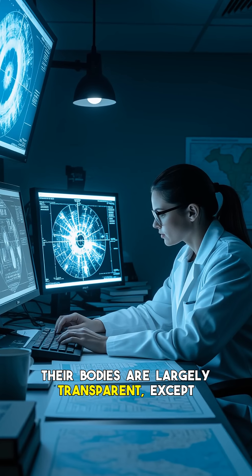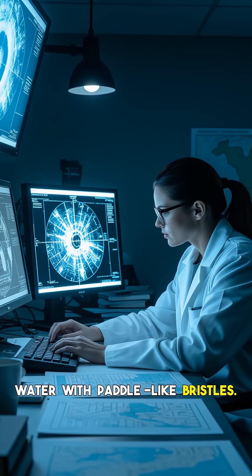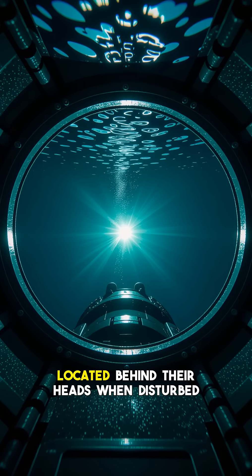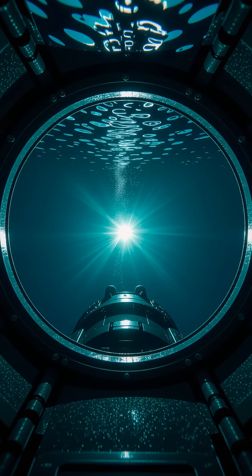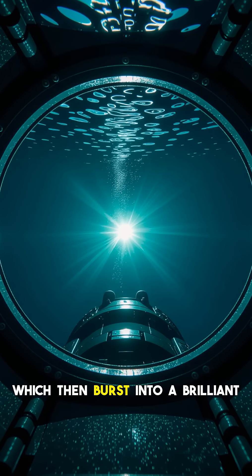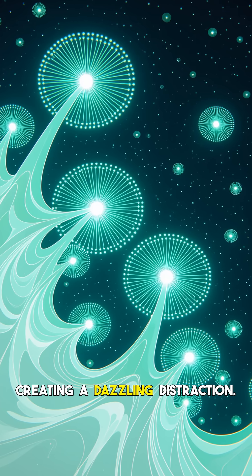Their bodies are largely transparent except for their gut, and they propel themselves through the water with paddle-like bristles. But their most astonishing feature is the sacks of bioluminescent fluid located behind their heads. When disturbed by a potential predator, the green bomber worm releases these small oval-shaped sacks, which then burst into a brilliant green glow. These bombs remain intensely lit for several seconds, creating a dazzling distraction.